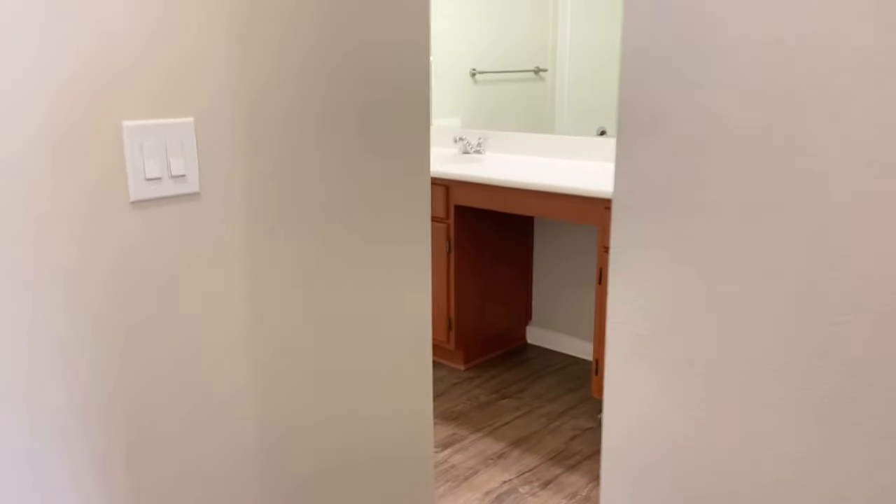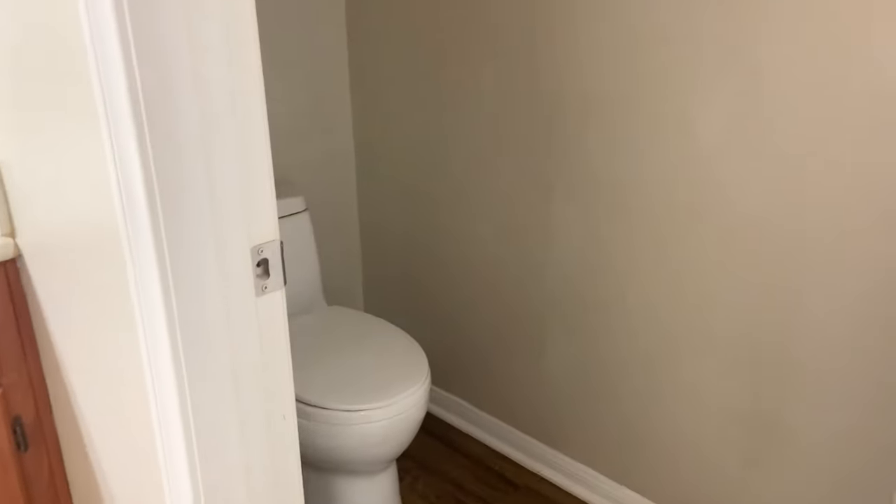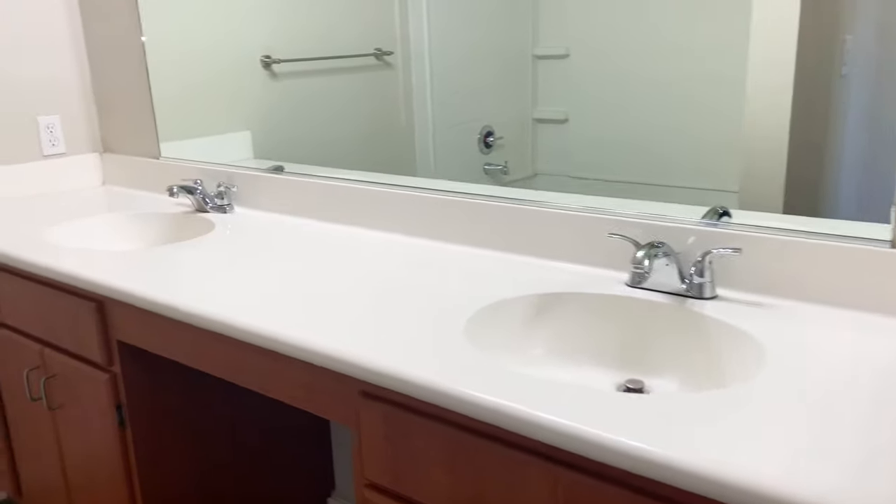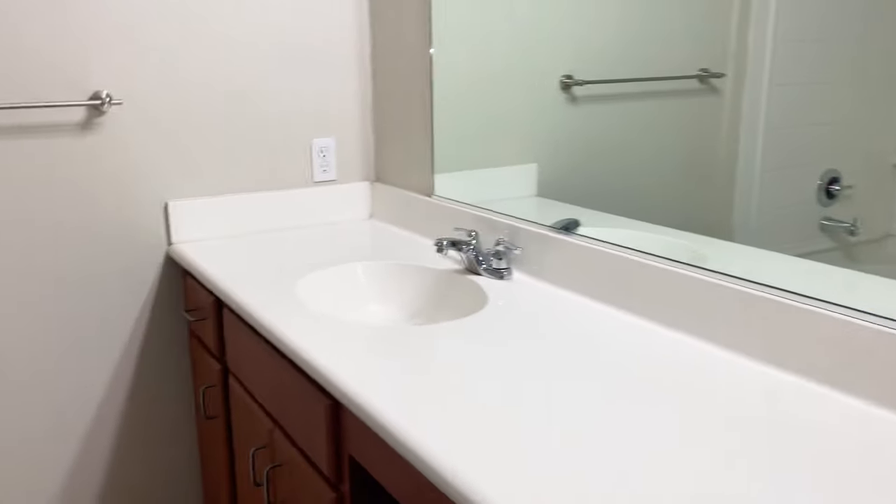Next is our master suite. We're going to start with our master bathroom. This has a separate room for the toilet, which is detached, with some storage space above. Next to that is our double sink vanity. The master bathroom also comes with a large garden-style tub.